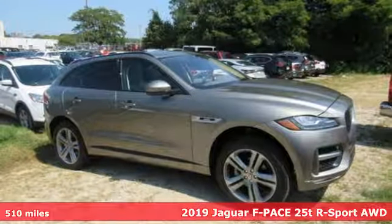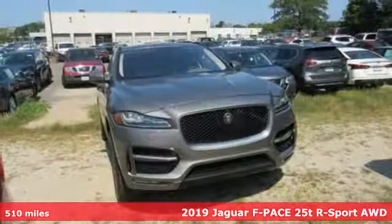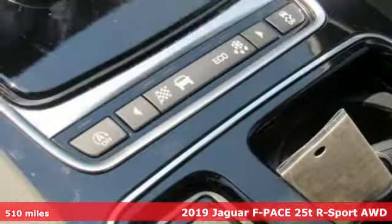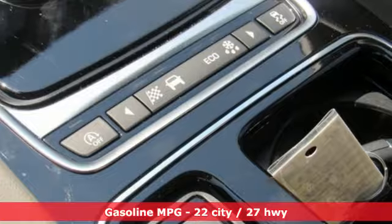Here's a 2019 Jaguar F-Pace. Jaguar's an artful blend of beauty, practicality, and luxury. And get ready for an impressive combination of features.